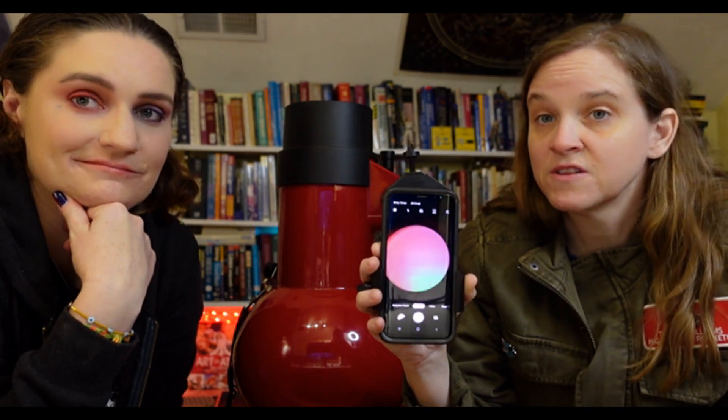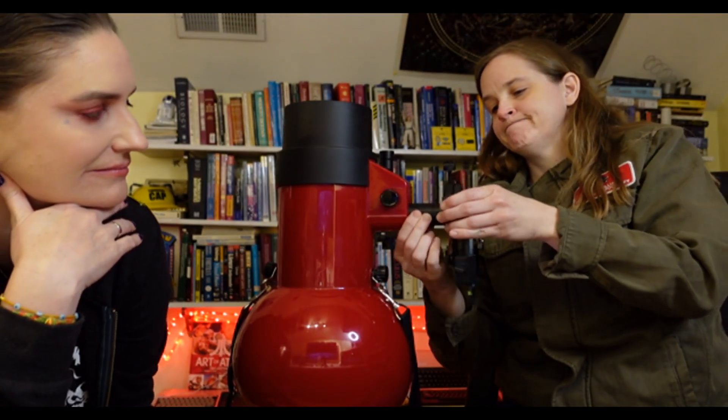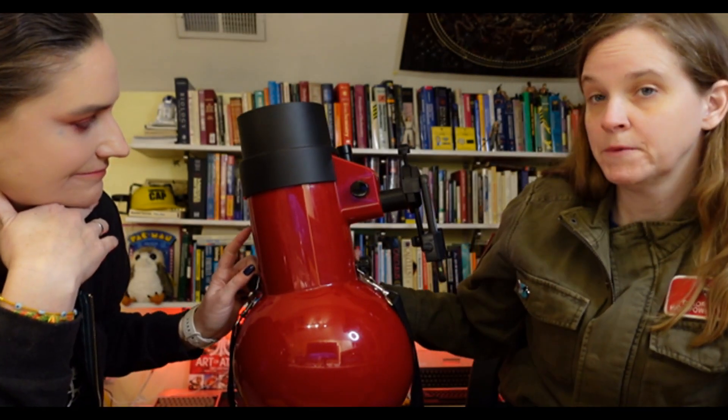One thing that's a little bit better than my eye at seeing things is the camera on my phone. So I put my phone onto my eyepiece with this little adapter that was like 20 bucks on Amazon. Since we're in the light, the eyepiece is getting light from the room and you can see I've got it nice and centered.